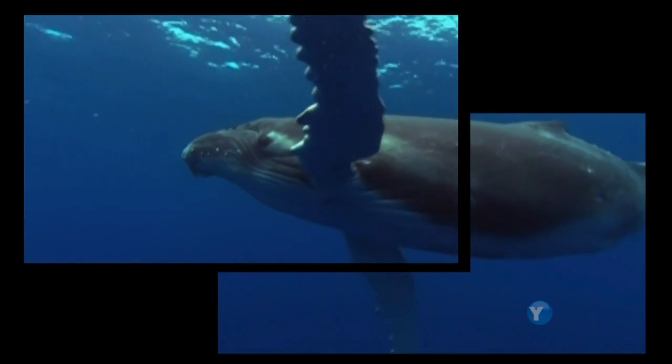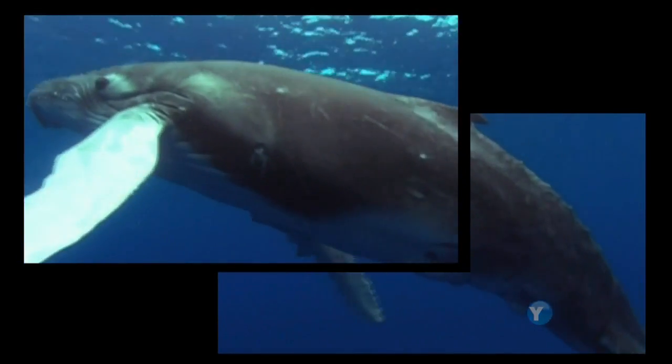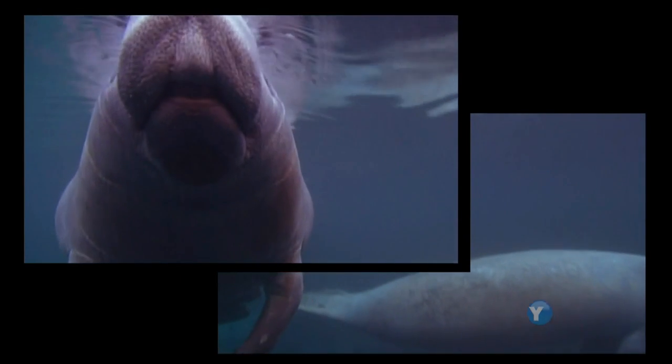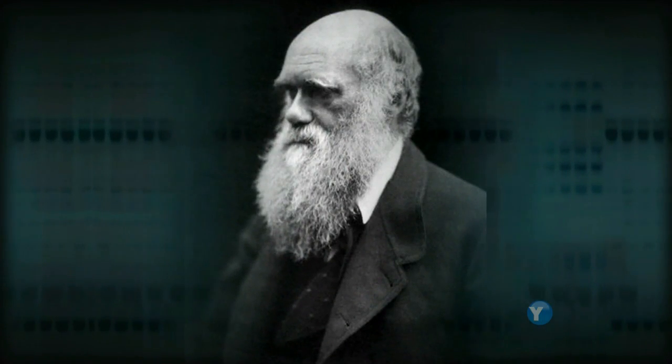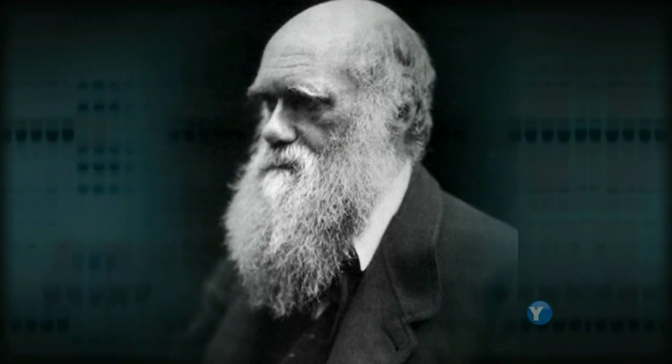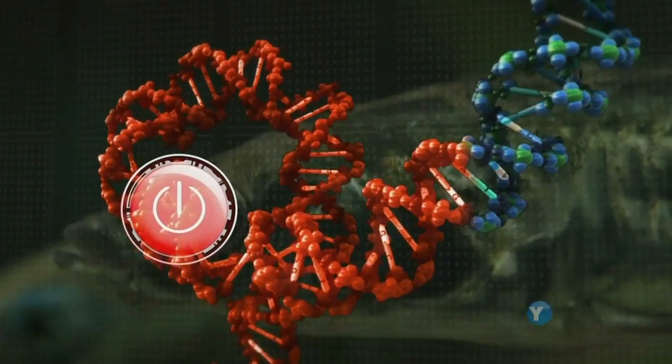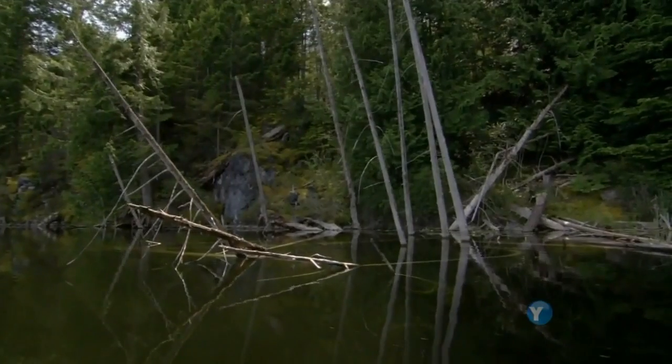Lots of animals have evolved to slither through the ground like snakes. Other animals slither or swim through the water like whales. So if you need a streamlined body, it's good to get rid of things that stick out from the body like limbs. Like the whale, the manatee is another huge mammal that lives in the sea, and it too has lost its hind legs. How? Darwin could never have answered that question. But now, thanks to our understanding of how DNA is switched on and off, and a very small fish, we are getting a little closer.